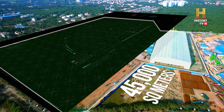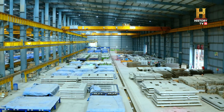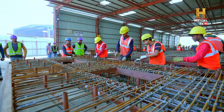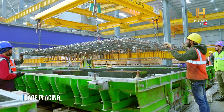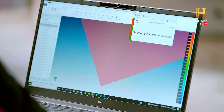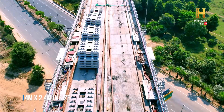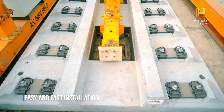A few kilometers away from Delhi, at the 45,000 square meters Meerut pre-cast yard, this crucial element of the RRTS is being constructed. Once at the construction site, these pre-cast slabs are placed on the viaduct with utmost precision.